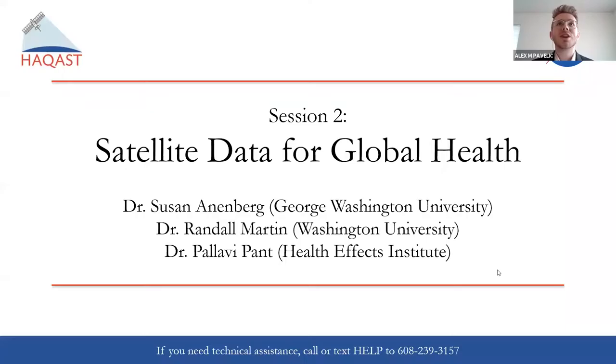We're already out of time — these sessions are going to fly by. Thank you very much to our panelists. I hope the discussion will continue in the breakout rooms and in the chat, and I look forward to the rest of the meeting. Let me start sharing my screen again, and we'll pivot right to session two: satellite data for global health.